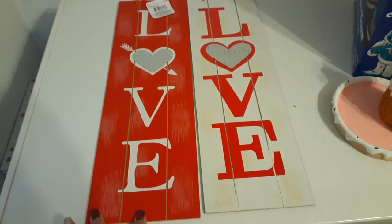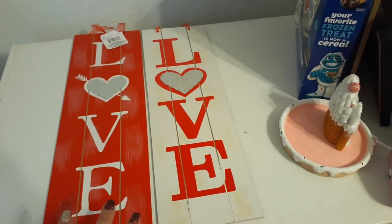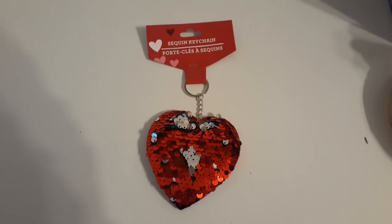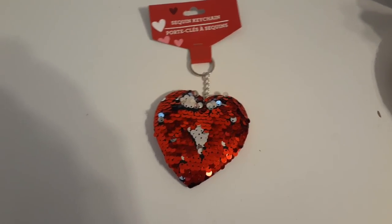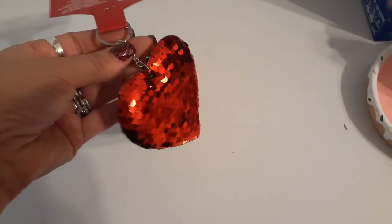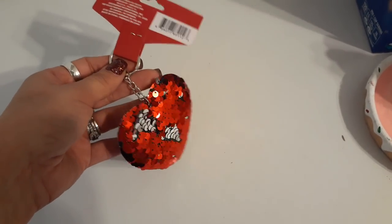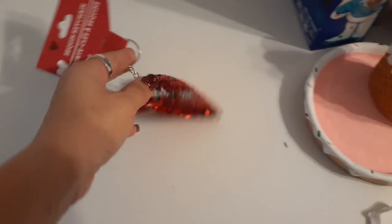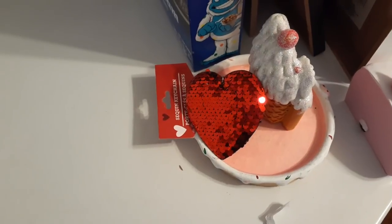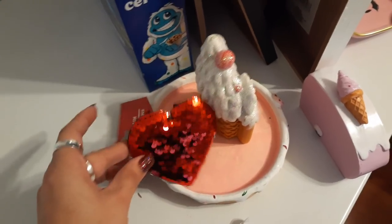I absolutely love how they used the galvanized applique in place of the 'O' in love. The red one is my favorite but I liked the white one too. I like to make sure I have a lot of decor — I still have stuff from the past three years, but this is just too cute. I also picked up a cute keychain — it comes out every year around this time and I'm putting it on my Hello Kitty backpack. It's a little chintzy but cute and flashy for a dollar. These also make great party favors for Valentine's Day parties.